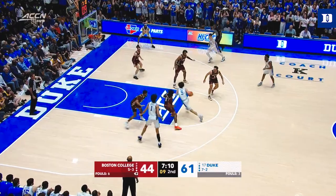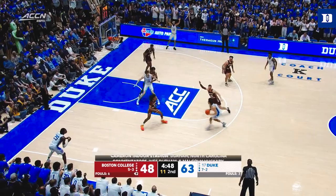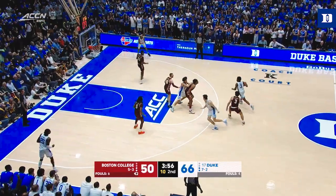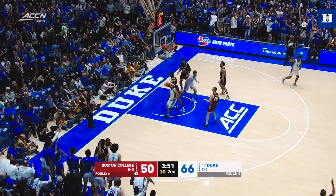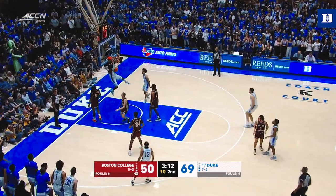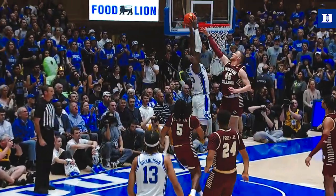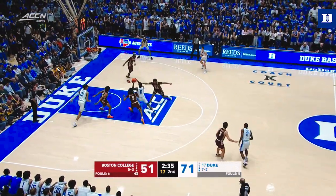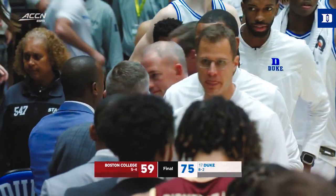Duke in control here, Blue Devils by 17. Proctor drives by. Duke's got six threes in the ballgame. And throw another one on the board for Mark Mitchell. Roach with a nice scoop into the corner, Mitchell scores again. The lead is 19. Backdoor Mitchell — wow, eight in a row for Mark Mitchell. He's had a little 8-0 run by himself on the Eagles. Back to the 7-1 freshman from Charlotte for the first time, and on the score is Whitehead. It's a 16-point victory for John Shire's team.